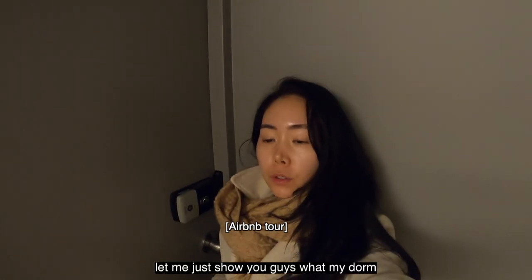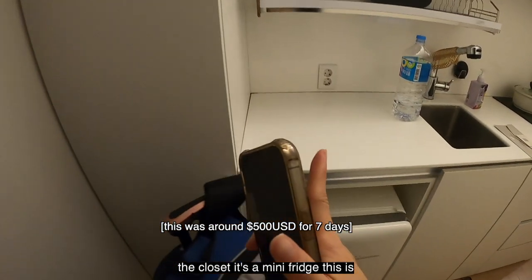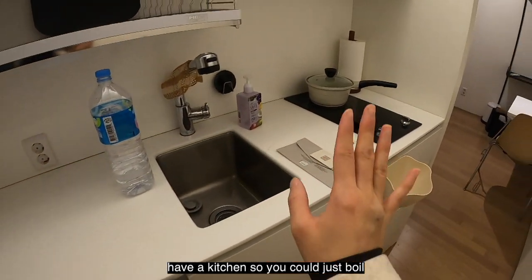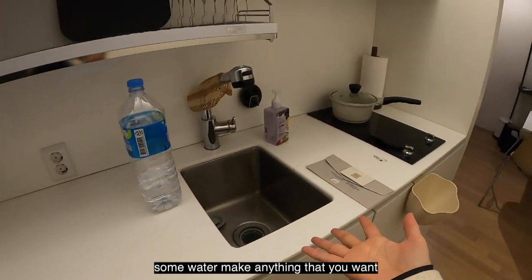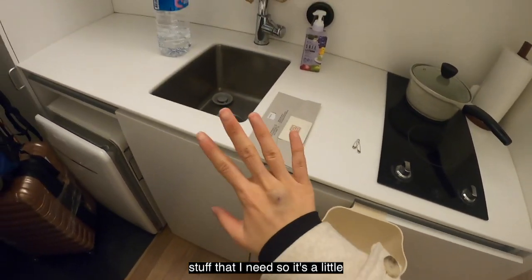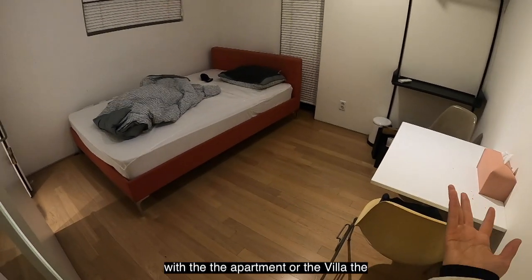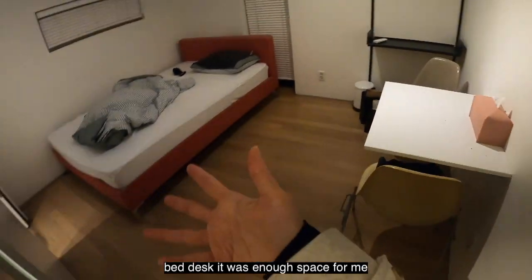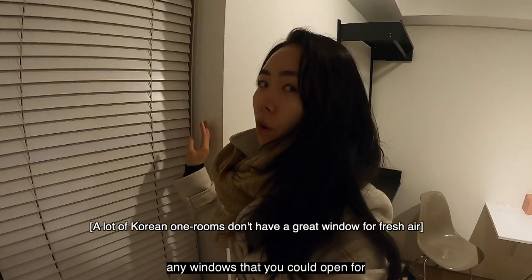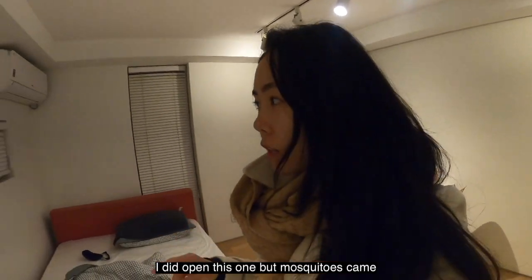Let me show you what my dorm or one-room looks like in Korea. The little area you come into has a closet and a mini fridge — there's a little kitchen area which is really convenient so you can boil water and make anything you want. Here's pretty much the whole apartment or villa — the bed, desk — it was enough space for me. The only thing I don't like about a lot of Korean villas is there aren't windows you can open for fresh air — I did open one but mosquitoes came in.